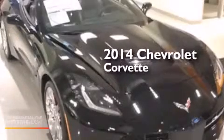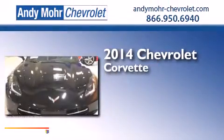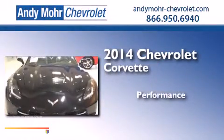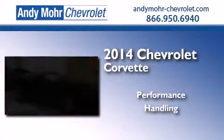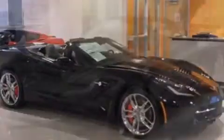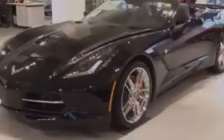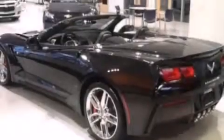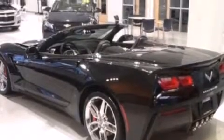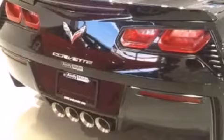This is a brand new 2014 Chevrolet Corvette. Its top features include Chevrolet MyLink, nine strategically placed speakers, XM satellite radio, a double wishbone independent front suspension, run-flat tires, aluminum wheels, and traction control and stability control systems.